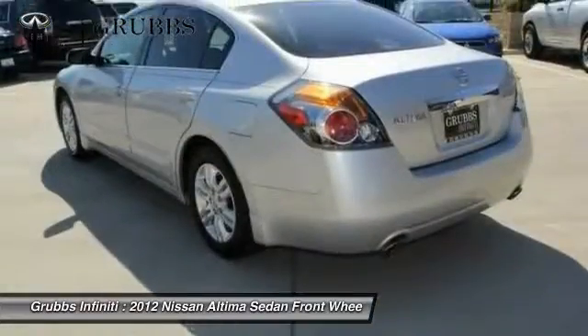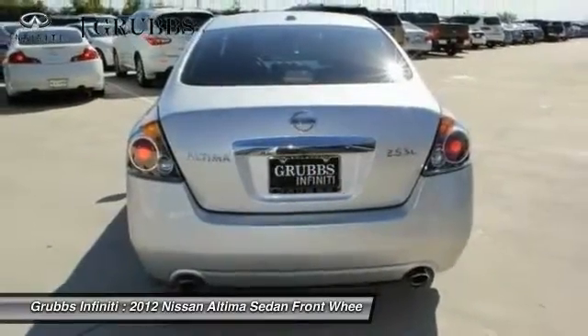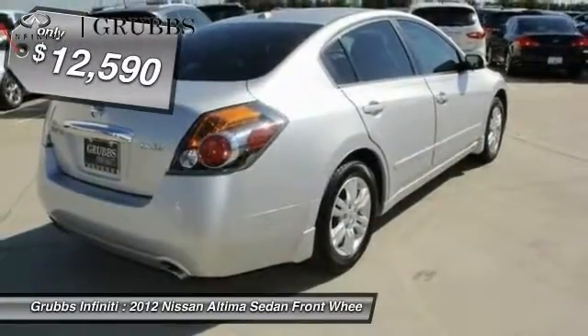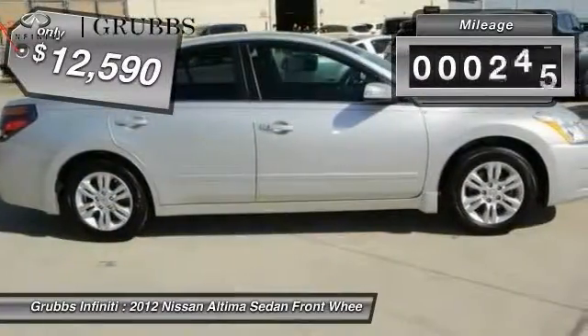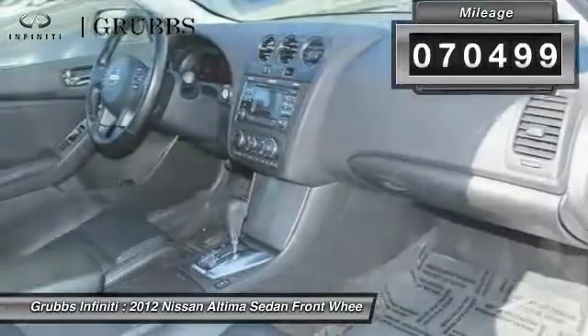Over 5,000 quality and performance tests, and you'll see the Nissan Altima is made to drive and built to last, and is priced below $15,000. This vehicle has less than 75,000 miles. Come take a test drive today.